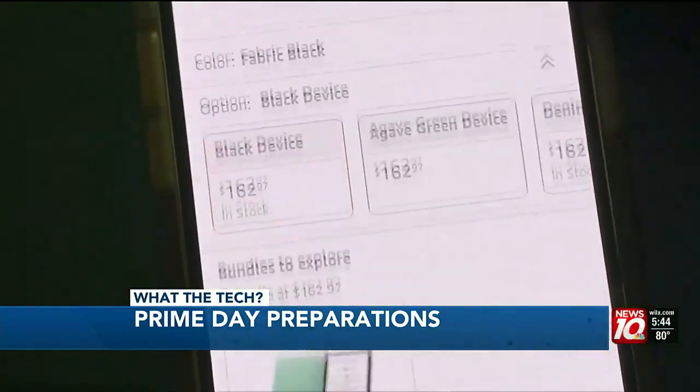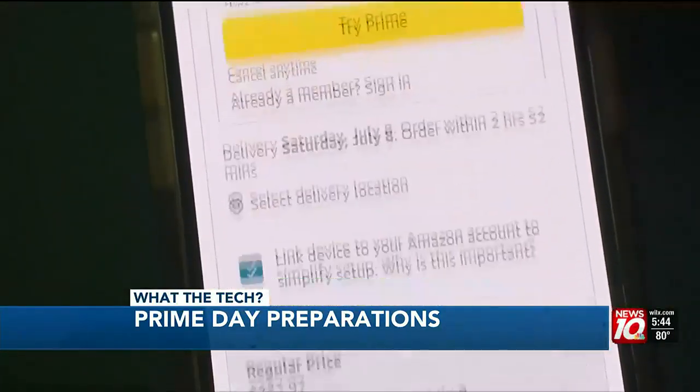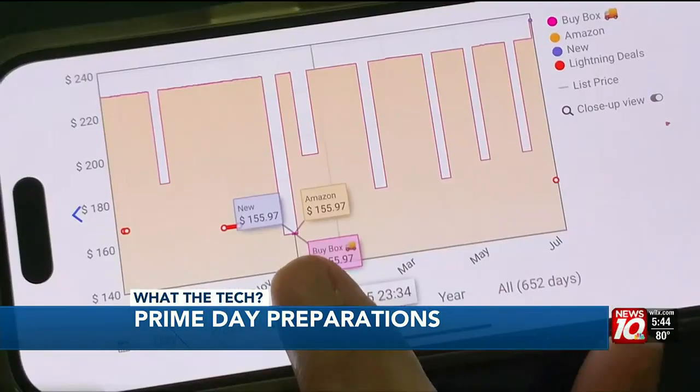The Kindle Paperwhite bundle is on sale right now for $162, but last Cyber Monday it was $155.